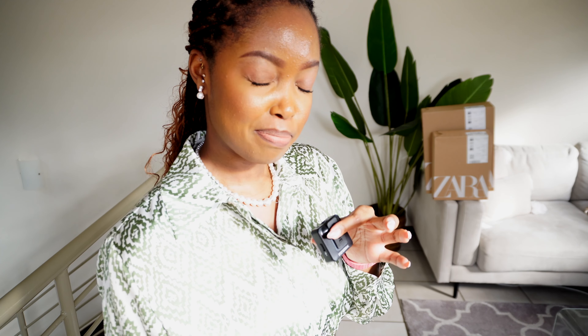Today we're doing a try-on haul and I'm going to do a bit of styling with these items. I want to try stuff on and get your thoughts on whether I should keep or return things. What I'm doing differently from other people doing these videos is I'm actually going to show you how I would wear these items, because I'm ultimately buying things I ideally want to keep in my wardrobe.